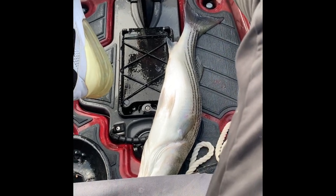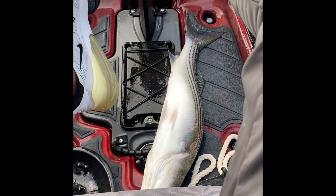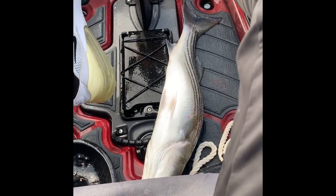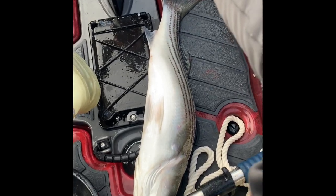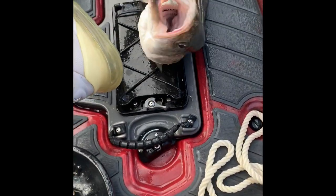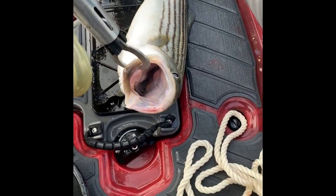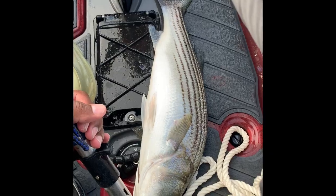In North Carolina, the minimum size is 18 inches and you can't keep any striper between 22 and 27 inches. He's right at 22, so that's a legal fish. We're going to see what to do with him. He's got a bunch of sea lice inside his mouth, but the meat should be all right. 22-inch striper — party!